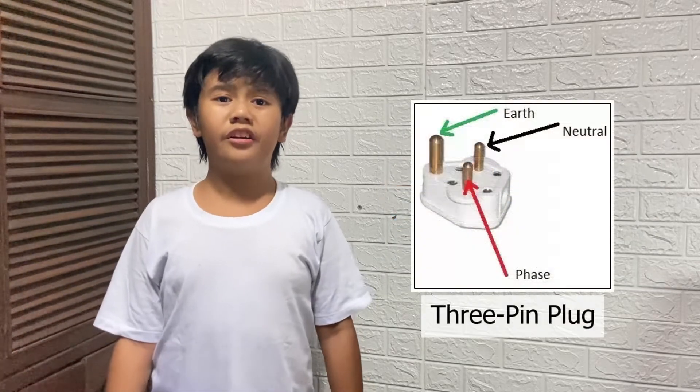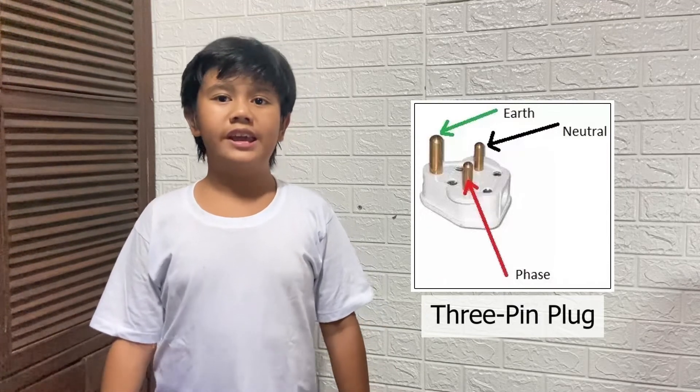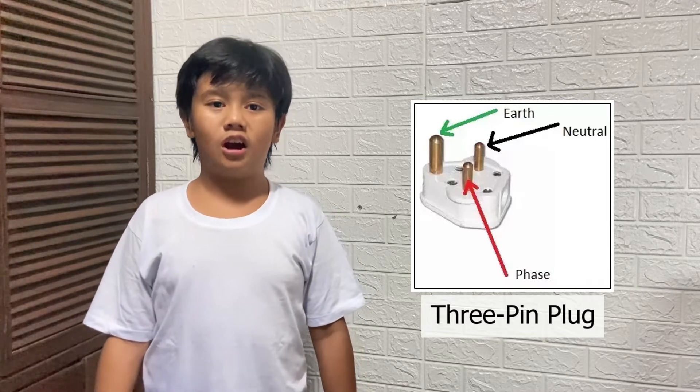Then, the 3-ring plug is designed to ensure the user's safety. It is used to protect the user from electric shock.